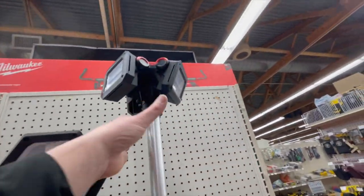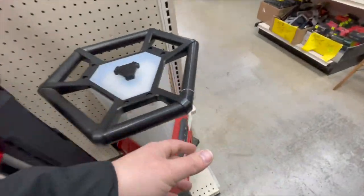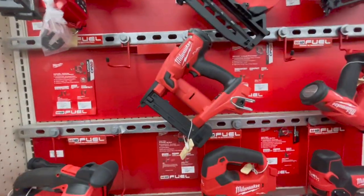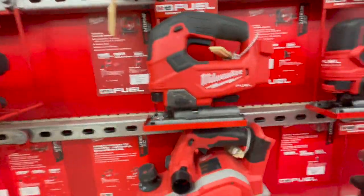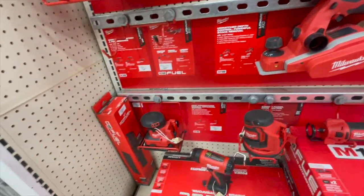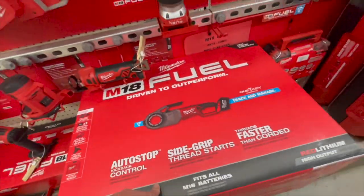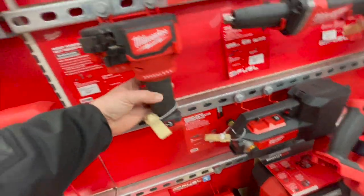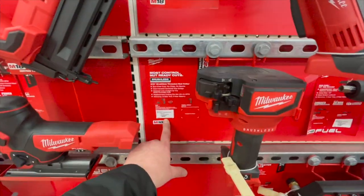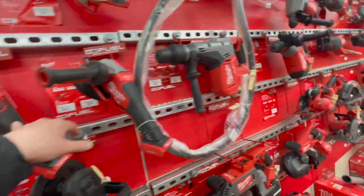They got some towers — this is the new generation of the tower, this is the old one, and of course they got the M12 version. Got the brad nailer, D-handle and barrel grip jigsaws, the planer, square sander, orbital sander, heat gun, big grinder, look at that router, pipe threader, $449 for that, straight die grinder, the buffer.